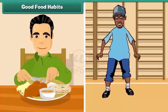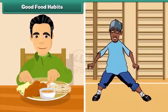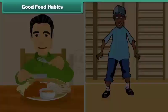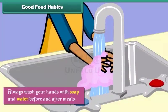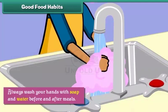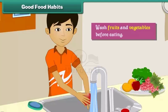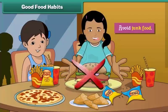Good food habits help us to stay fit and healthy. Always wash your hands with soap and water before and after meals. Wash fruits and vegetables before eating. Avoid junk food.